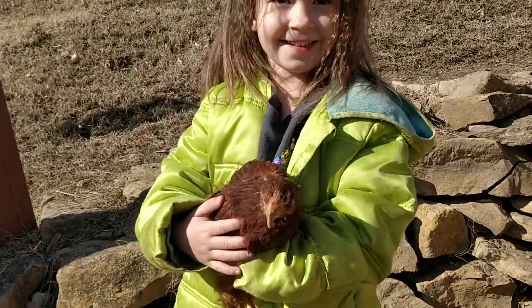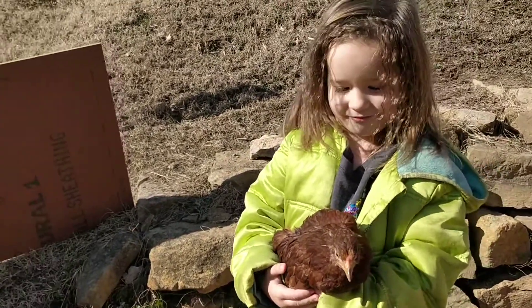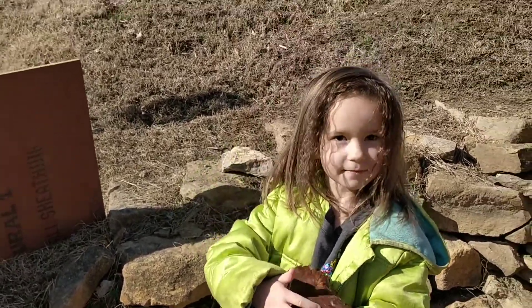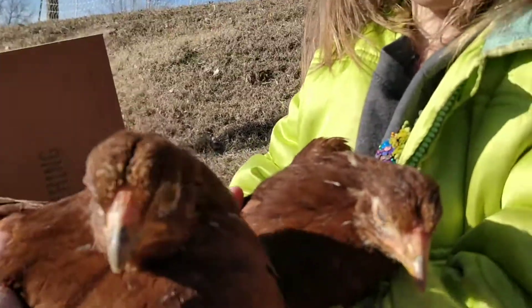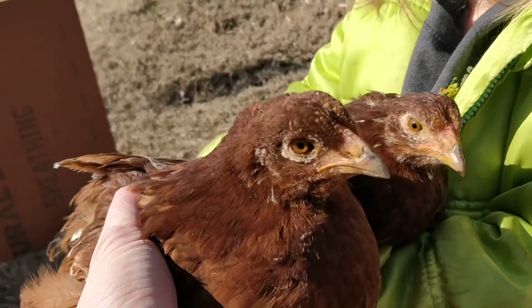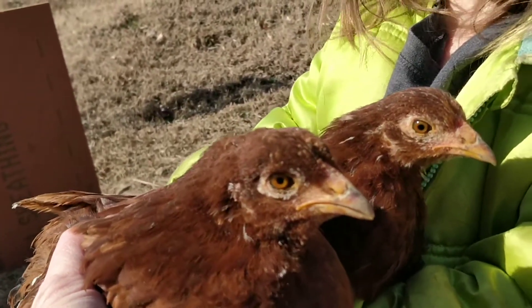I think this one's a gal. You think it's a girl? What makes you think it's a girl? Because it has a smaller comb. It's got a smaller comb. Well, the Buckeye actually has a pea comb. There's another one right there. You can see those three little rows of bumps. That's what a pea comb is.